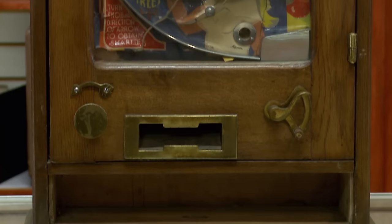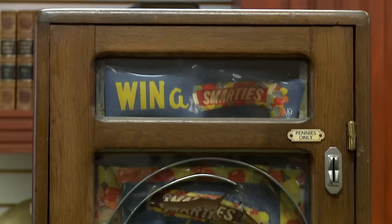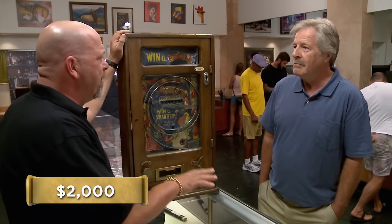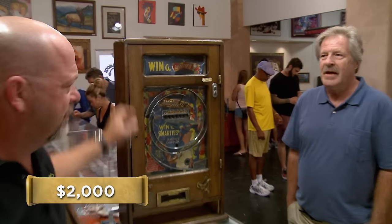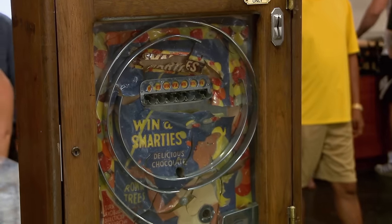It was sort of legal. I think that's the way they still do it in Louisiana. This thing is another example of a gambling device trying to masquerade as something else — it would pay out candy, but you'd trade your candy for cash at the counter or bar. So you want to sell it? I would like to. How much do you want? $2,000. Just let me have my buddy come down and take a look at it.